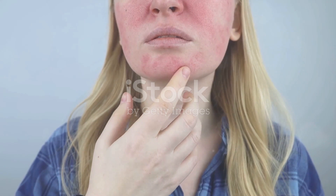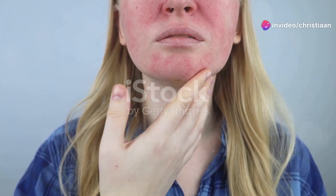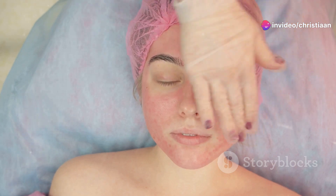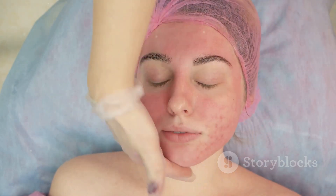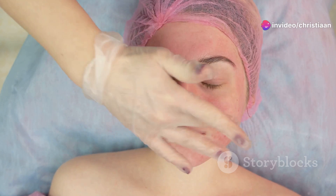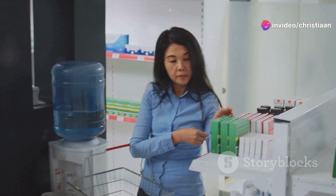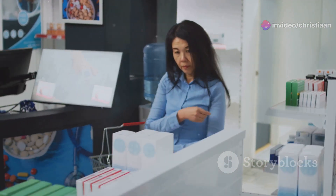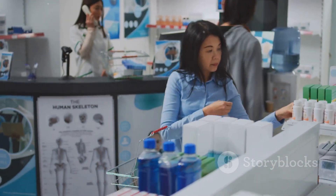However, it's essential to approach these findings with caution. Rosacea is a complex condition with multifactorial causes, and a universal solution for managing its symptoms is unlikely. The efficacy of herbal remedies like Korean ginseng can vary widely depending on factors such as formulation, dosage, and individual response. In conclusion, while Korean ginseng shows promise as a complementary treatment for rosacea, more research is necessary.